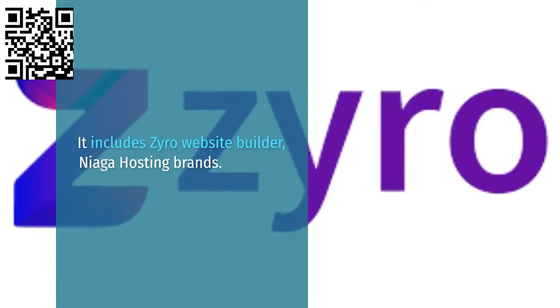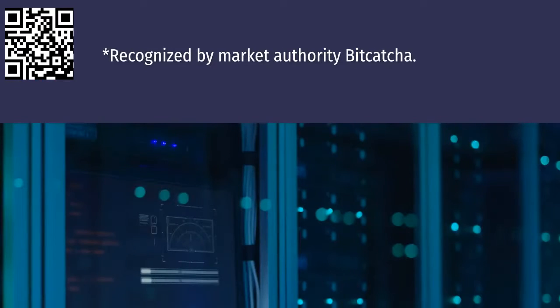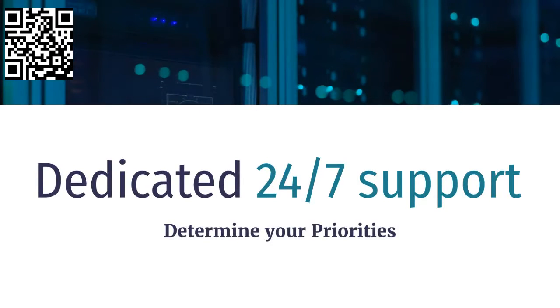It includes Zyro website builder and Niagara hosting brands, recognized by market authority Bitcatcha. Key highlights include website speed, dedicated 24/7 support, seamless management tools, and innovation on the go.